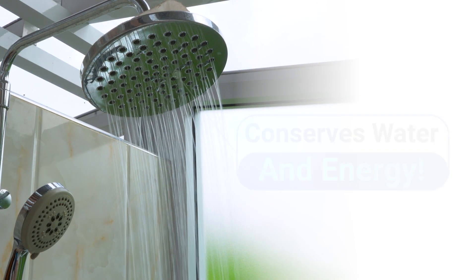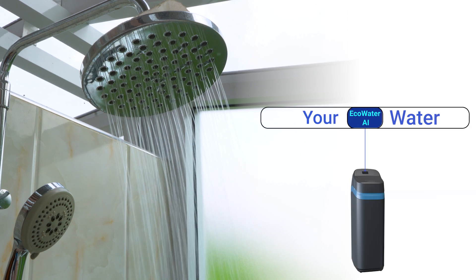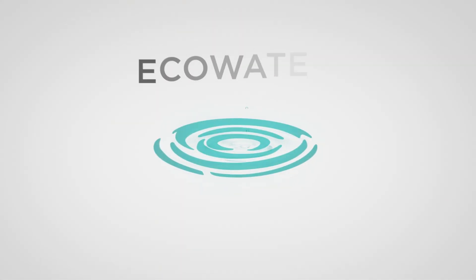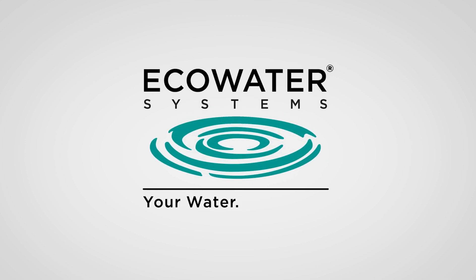This technology revolutionizes water softeners by learning about you and your lifestyle, which means saving you more water, more energy, and more money over time. Eco Water — better water starts here.